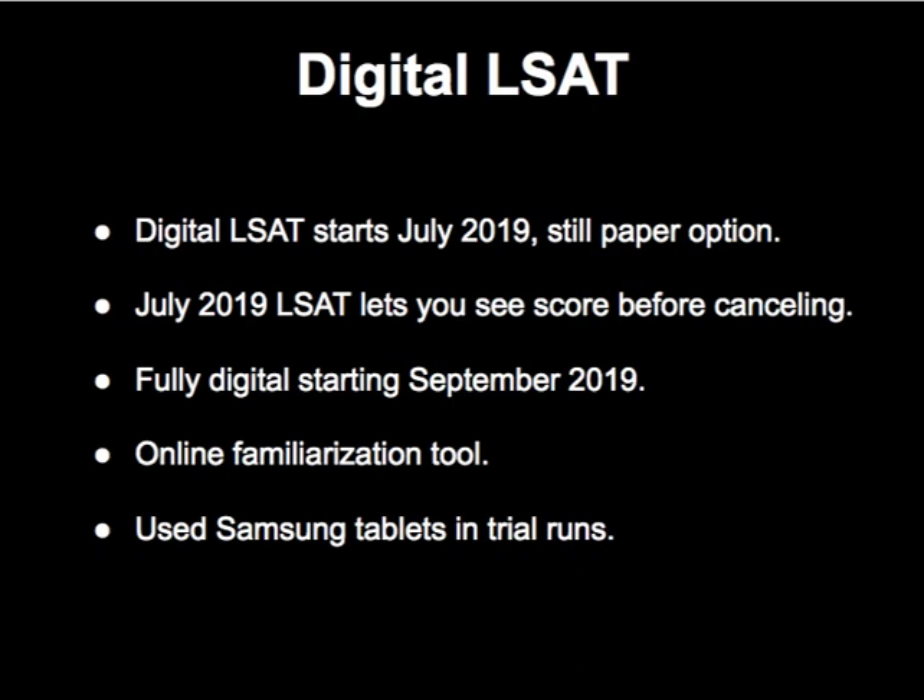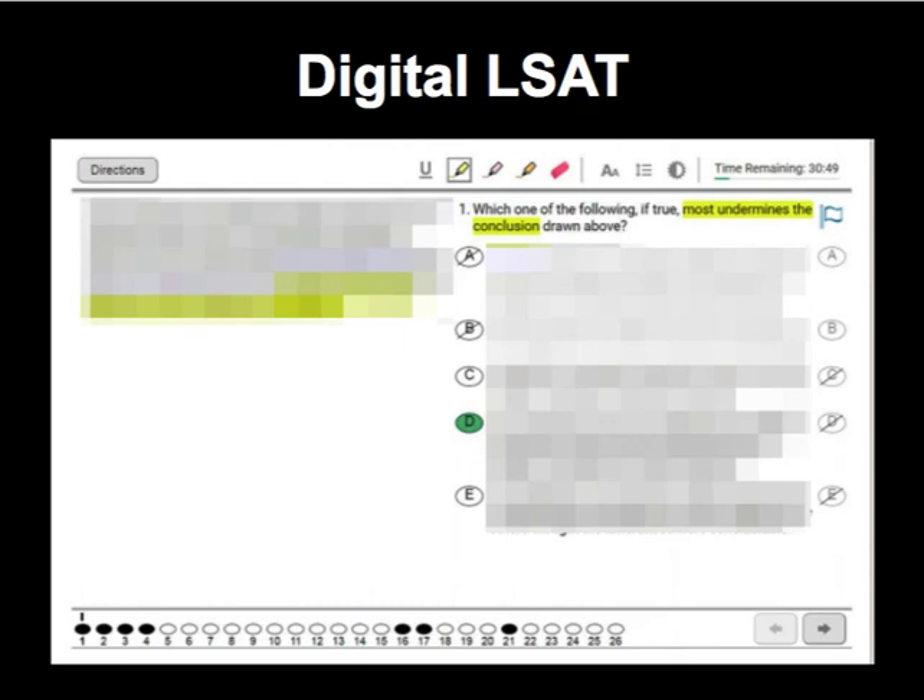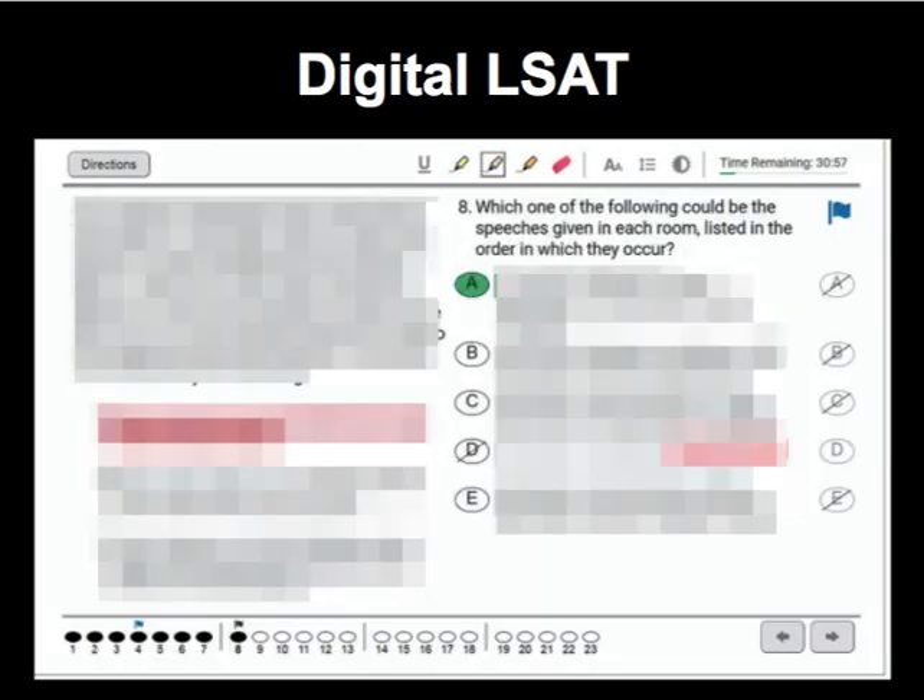It's time for us to start thinking about how will we diagram differently and how will we take notes differently. Future LSAT materials and study will have to take this into account. My name is Steve Schwartz and I have published a variety of LSAT books and courses available on my website, the LSAT Blog. I have links to LSAC's screenshots of those questions and links to digital LSAT related content already on my website if you'd like to find out more. Thanks for watching and take care.